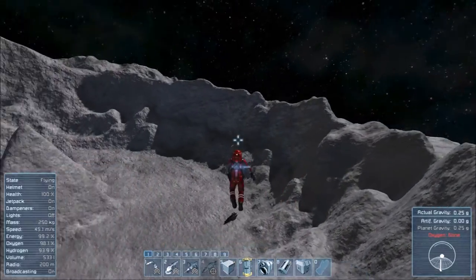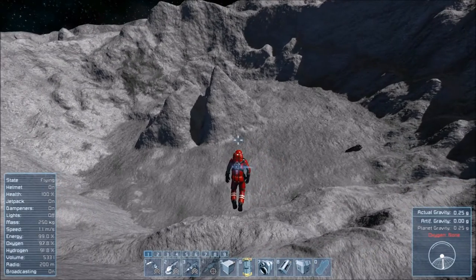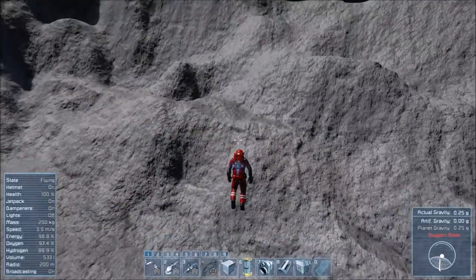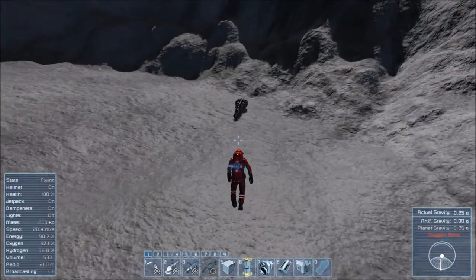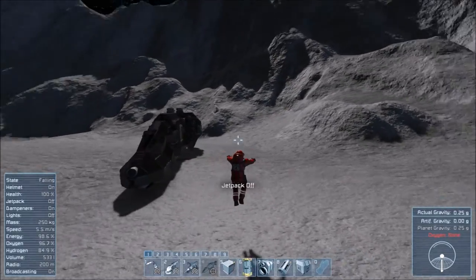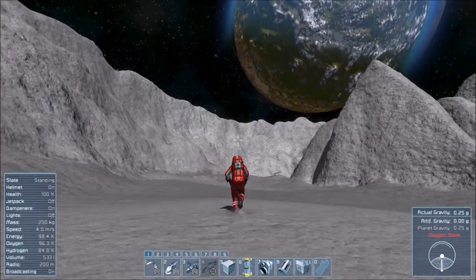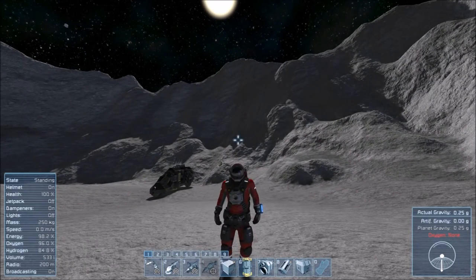This could be a good place for a little moon base. We've got some open space there. Maybe we could cut into the side of the hill a little bit with something that's a bit more protected from solar radiation coming in from the sun, seeing as how we have no atmosphere, ozone, or magnetic field or any of those good things. I'm going to take a fly around and see if I can find anything of particular interest.